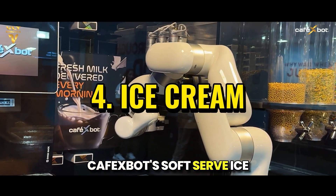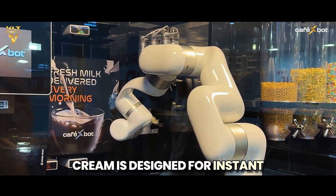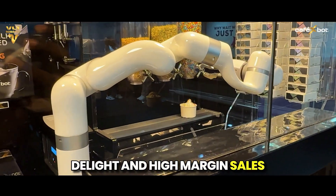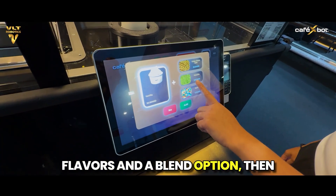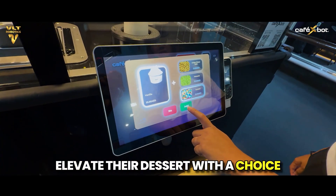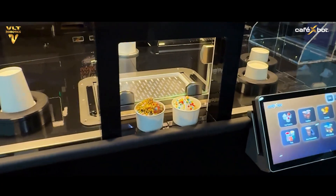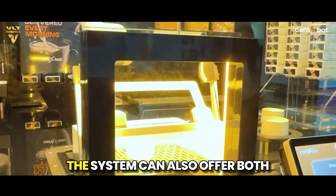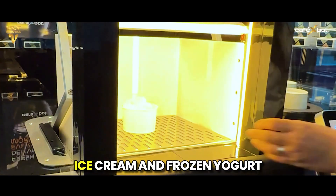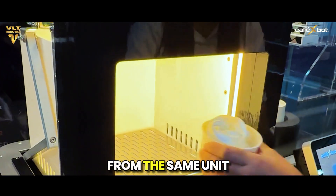Café X-Bot's soft serve ice cream is designed for instant delight and high margin sales. Customers can choose from two base flavors and a blend option, then elevate their dessert with a choice of up to three different toppings. Café X-Bot can also serve frozen yogurt in place of ice cream based on market demand, or offer both from the same unit.